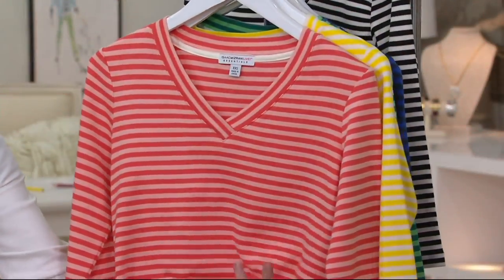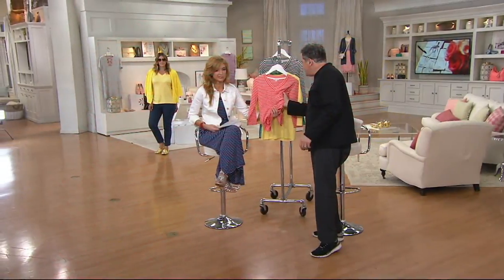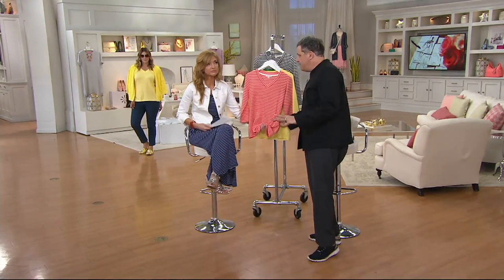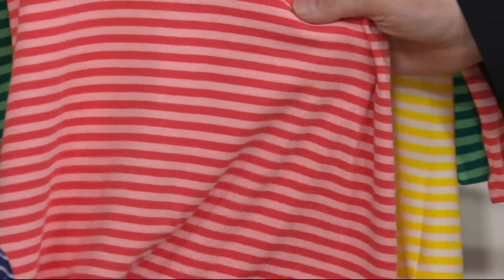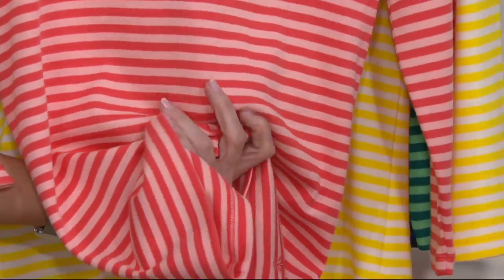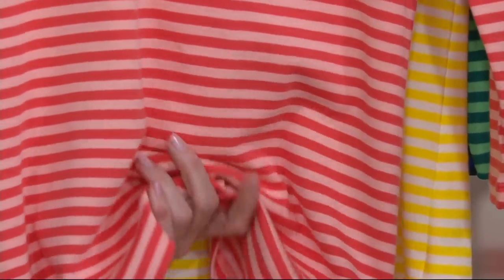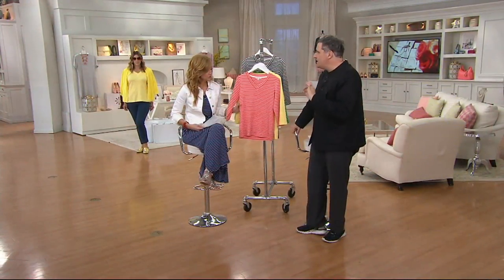And you touched on it earlier, but I've got to go back to the 100% cotton — it's quality. They're not all the same. It has a heft to it. And you know, it feels great. It covers all of the lumps and bumps. But more than that, you can see the quality of this. This is not your kid's t-shirt, this is not your grandma's t-shirt. This is that quality thing.